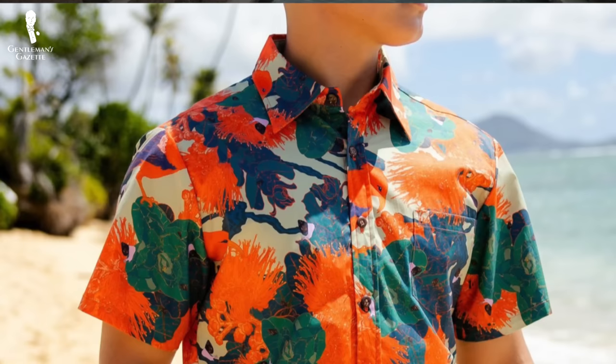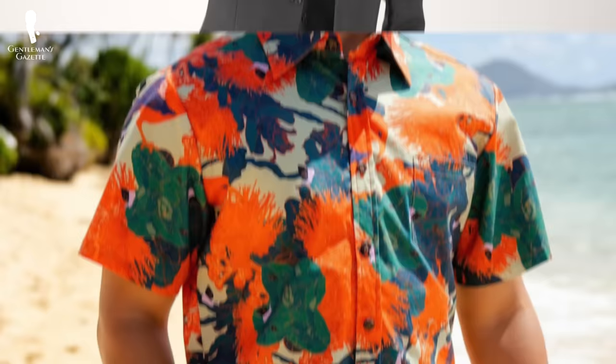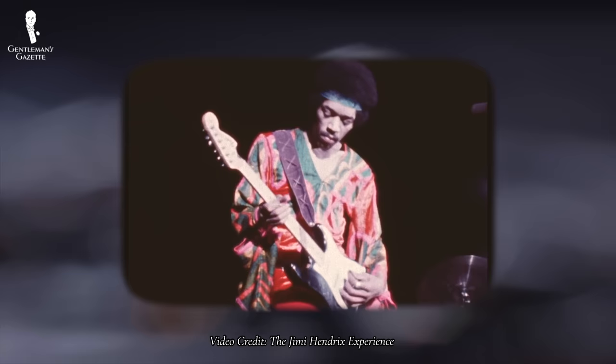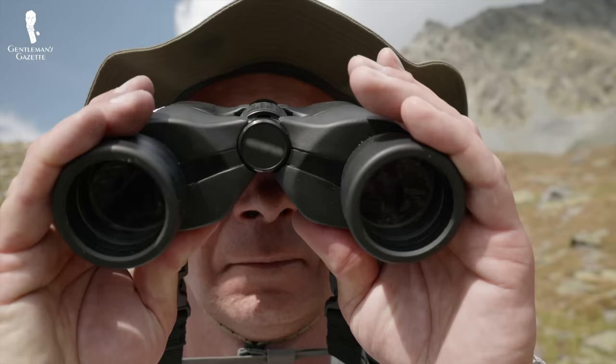And you're often going to see intentionally loud color schemes to match. Keep in mind, though, that Hawaiian shirts are distinct from other types of bold printed shirts like Japanese silk shirts, Italian silk shirts, or the psychedelic and boho print shirts of the 1960s and 70s. In general, most people find it true that when it comes to Hawaiian shirts, you'll know one when you see one.